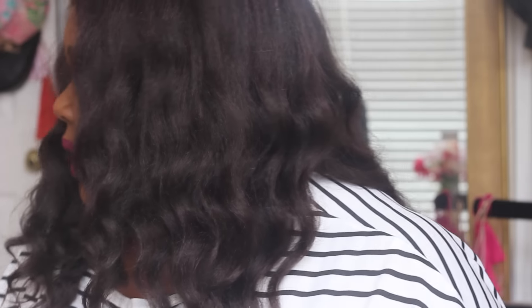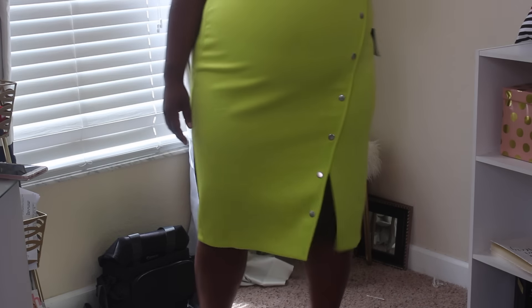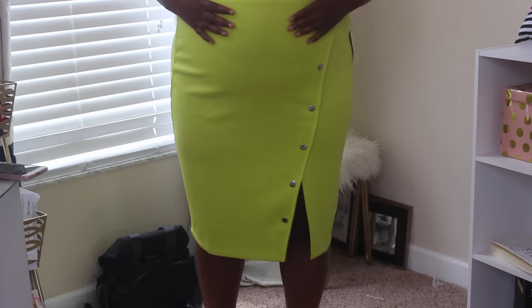Last but not least, this is my second favorite of the bunch — the button front pencil skirt. This is also scuba material. I got a size 20 and I'm glad I didn't get an 18 because I think the 18 would have been cutting at my waist. In the video you'll see it fits perfect. I love the color — I can't wait to rock this in the summer. The buttons are amazing.